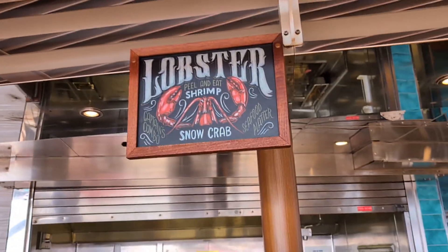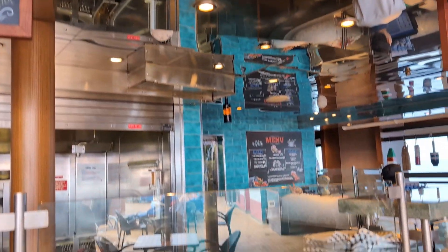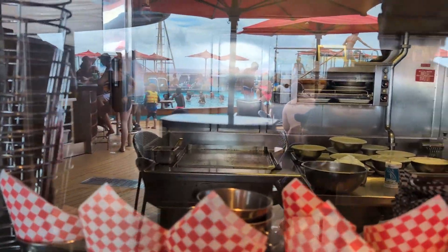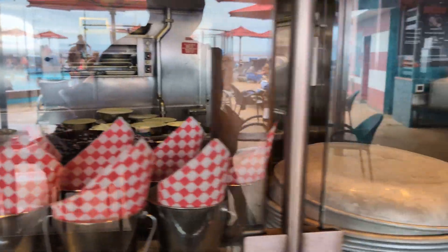Just showing some of the decorations. I'll get over to show the menu. You can order directly or from the app and then come pick it up.